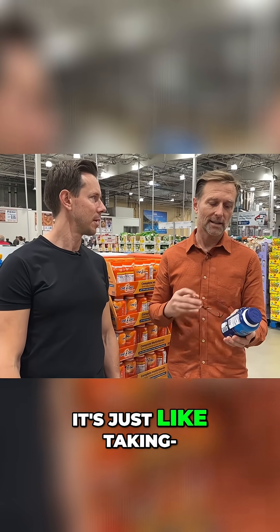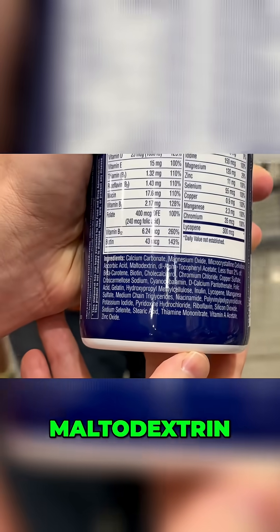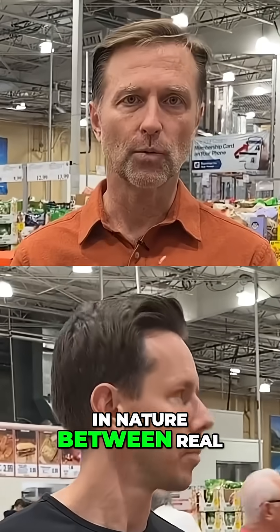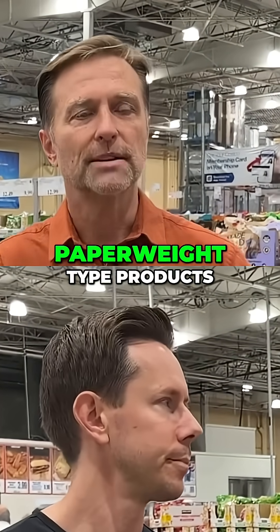It's just like eating rocks. It's cheap. And of course, they give you all these synthetic elements — maltodextrin, synthetic vitamins. There's a huge difference in nature between real vitamin complexes and these synthetic petroleum-fractionated paperweight-type products.